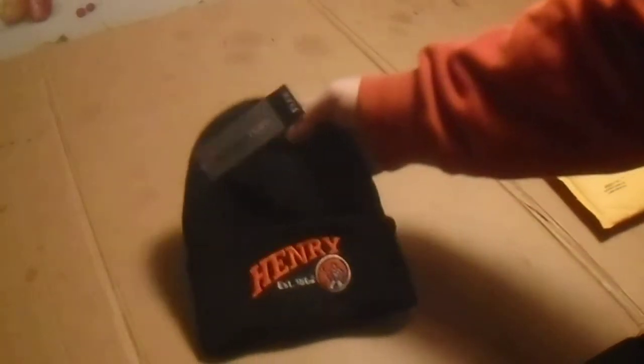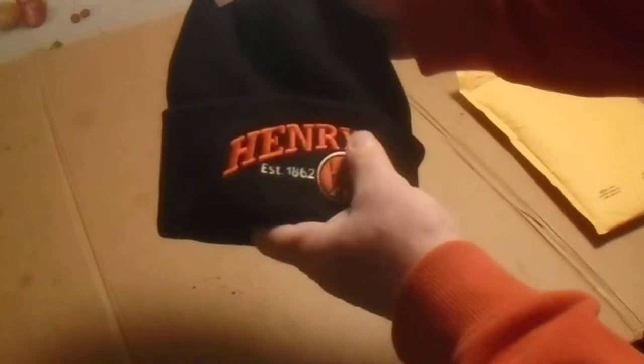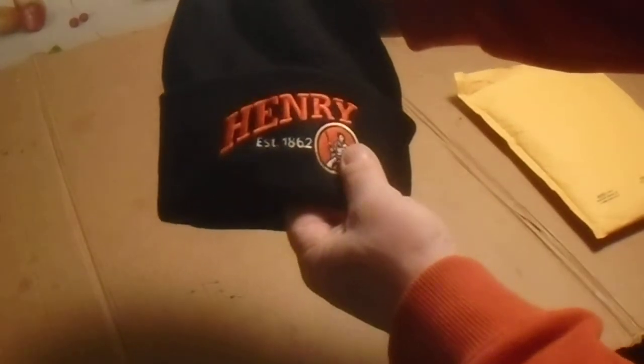I got a Henry hat — it's a heavy hat. It's embroidered. It has Henry, it says established 1862 with a little Henry logo. This is nice embroidery, really heavy.